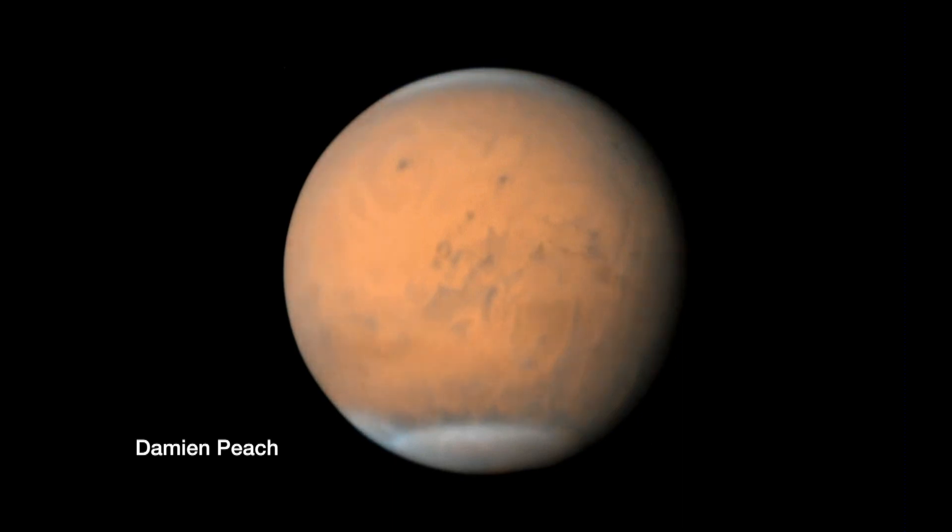Here's a recent view, inverted so that north is on top, by Damian Peach. This is a film he made of the obscuration. It looks like it gets better right at the end, but it's just cycled. The latest is still not looking good — unfortunately, dust storms tend to reinforce themselves.